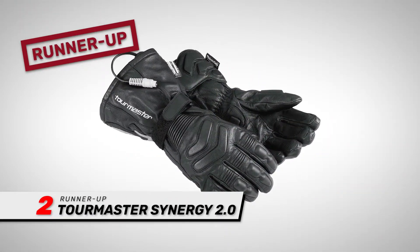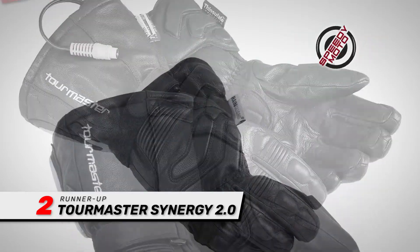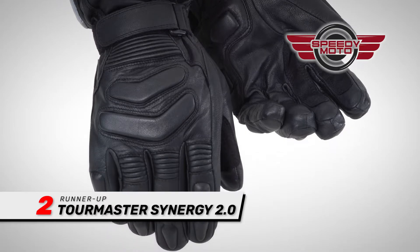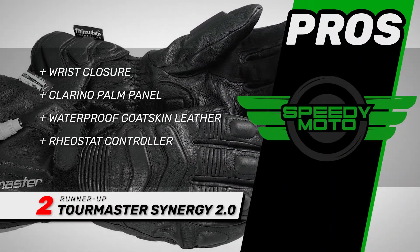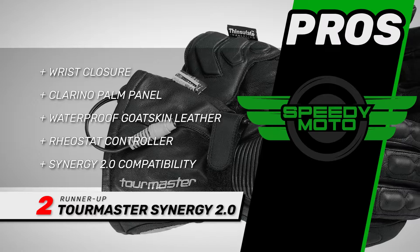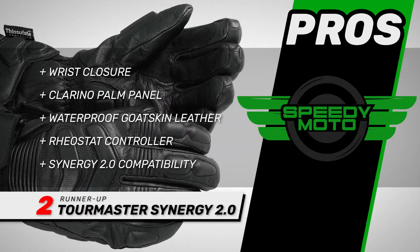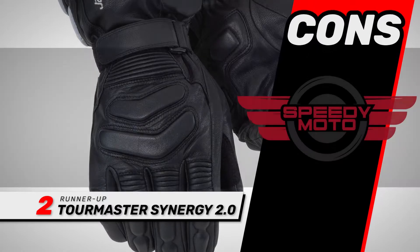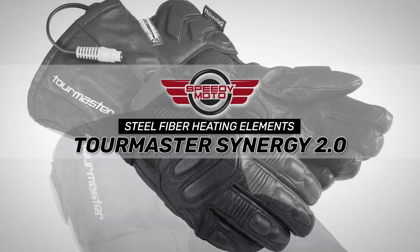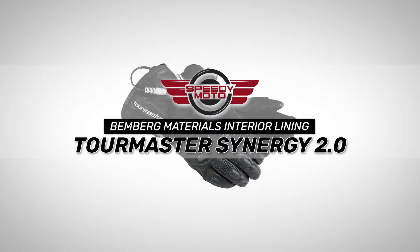Next, we have the runner-up: the Tormaster Synergy 2.0. Buyers say that these Tormasters are easy to work with and install. They're made from very high-quality leather, have a great fit, and are very comfortable. The gloves themselves are very warm on their own and provide a good grip. Its pros are: it has a 360-degree full-circumference wrist closure; it has a Clarino palm panel to resist grip wear; it has goatskin leather with a waterproof barrier; it has a 5-level single rheostat controller included; and it can be worn alone or connected to other Synergy 2.0 garments. However, it doesn't heat your palms, and they don't get as hot as expected. The bottom line is, the heating elements are made from steel fiber for durability, a constant temperature is provided with minimum and maximum settings, and the interior lining is made from soft Bemberg materials.